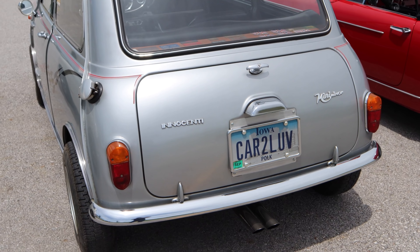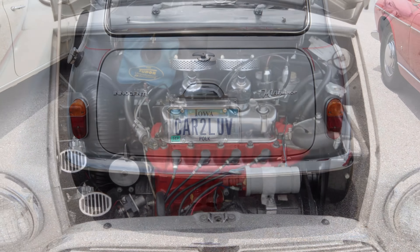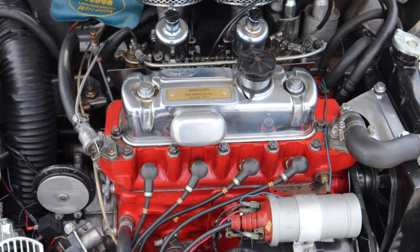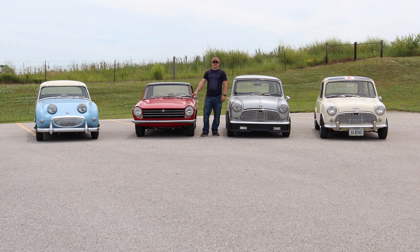An Aston-type gas cap was used, and this car has a different exhaust from the Austin version. Under the hood of the Innocenti Mini you can see an A-Series engine, this time marked Innocenti on the valve cover. If you want to see more videos like these, comment below and click subscribe.